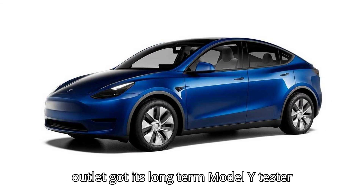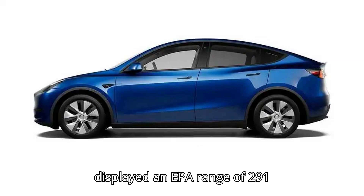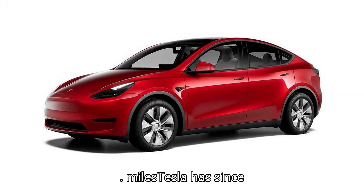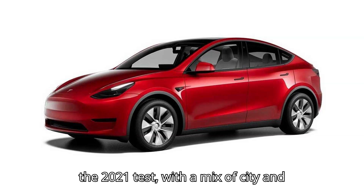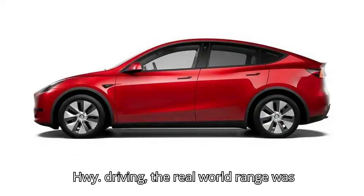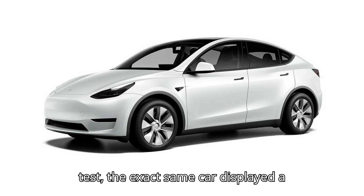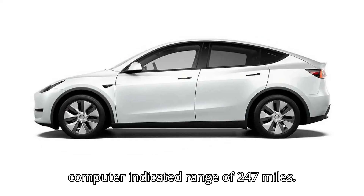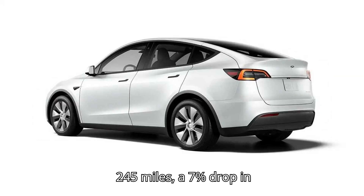When the outlet got its long-term Model Y tester in May 2021, the onboard computer displayed an EPA range of 291 miles — Tesla has since corrected that to 279 miles. In the 2021 test, with a mix of city and highway driving, the real-world range was 263 miles. In the 2024 test, the exact same car displayed a computer-indicated range of 247 miles, whereas the real-world range was about 245 miles — a 7% drop in three years.